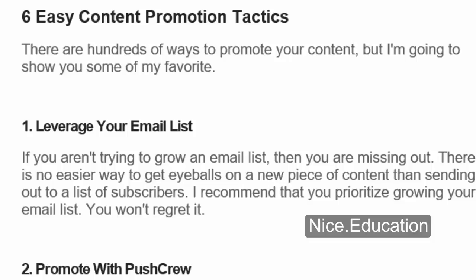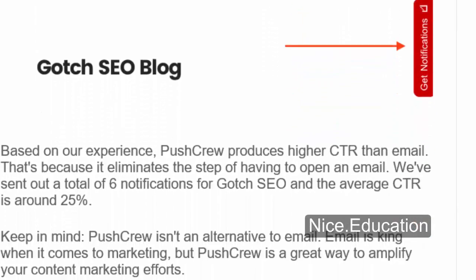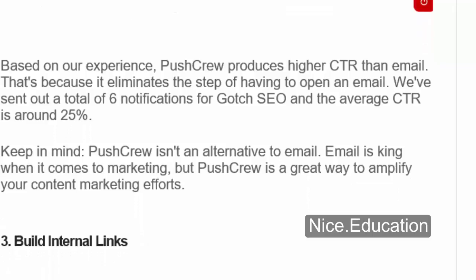Number 2: Promote With Push Crew. Push Crew sends notifications to your subscribers' computer desktop. All you have to do is install the Push Crew code and it will add this button to your site. Based on our experience, Push Crew produces higher CTR than email because it eliminates the step of having to open an email. We've sent out a total of 6 notifications for Gotch SEO and the average CTR is around 25%. Keep in mind, Push Crew isn't an alternative to email — email is king when it comes to marketing, but Push Crew is a great way to amplify your content marketing efforts.